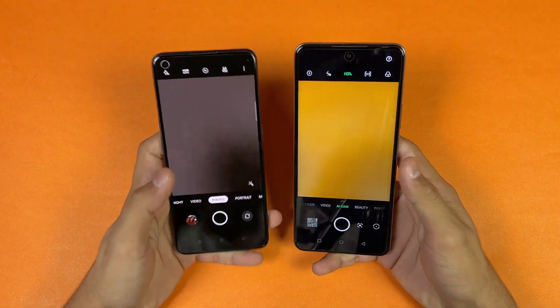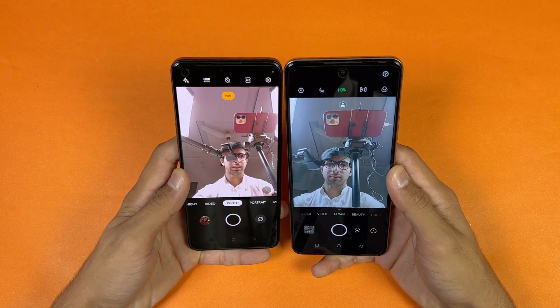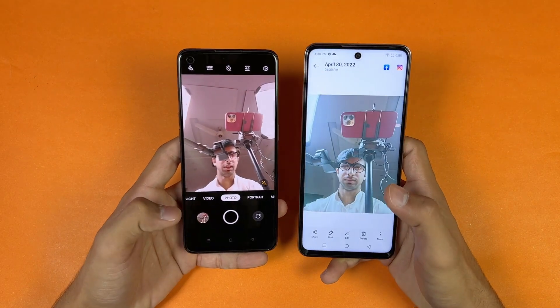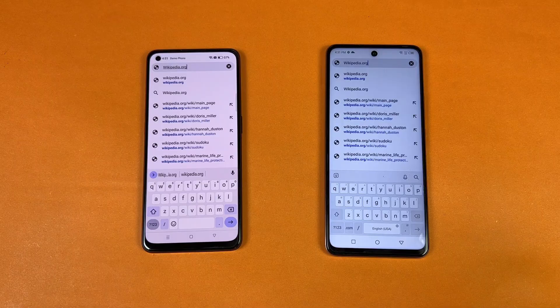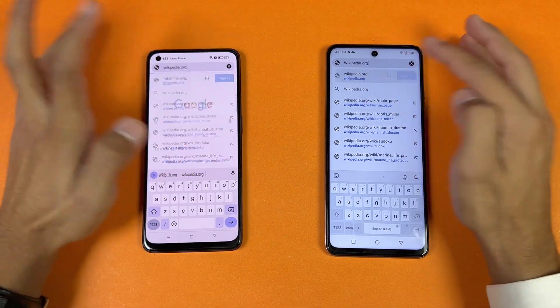Looking at the front camera — here's how the front 50MP camera looks on both phones. One camera is noticeably sharper — the Infinix's front camera is sharper while the Oppo shows more noise in the preview.